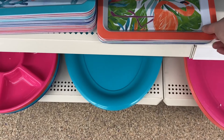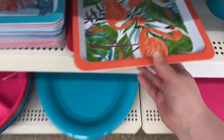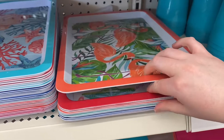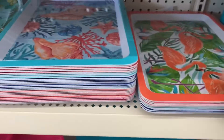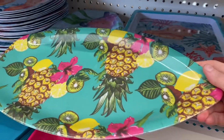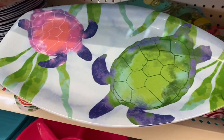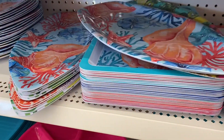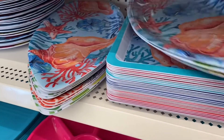Lots of great trays — I almost brought the flamingo one home. There was one with the stars, sea stars, pineapples, limes and lemons, and more seashells and fish. They also had a different style tray with pineapples, turtles, coral, shells, and I believe a crab at the back. Lots of great options, and they had matching plates as well.